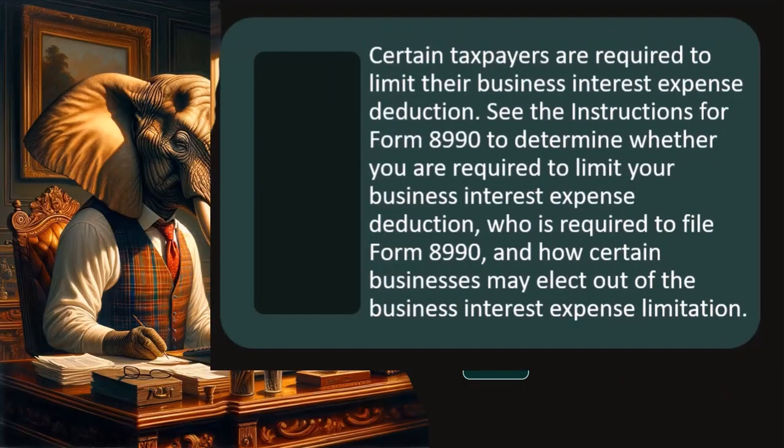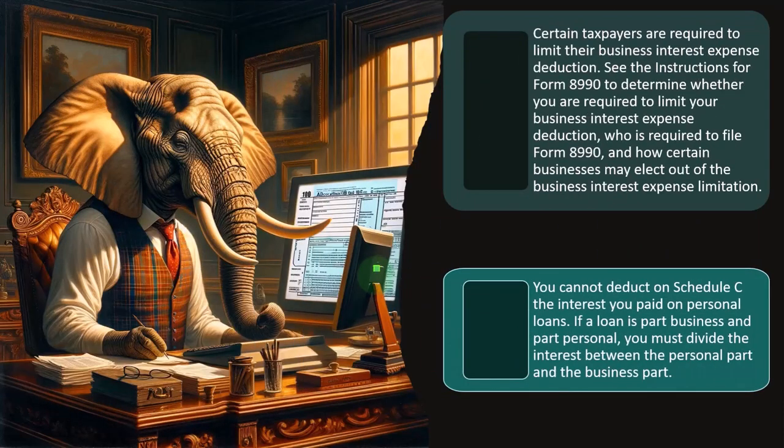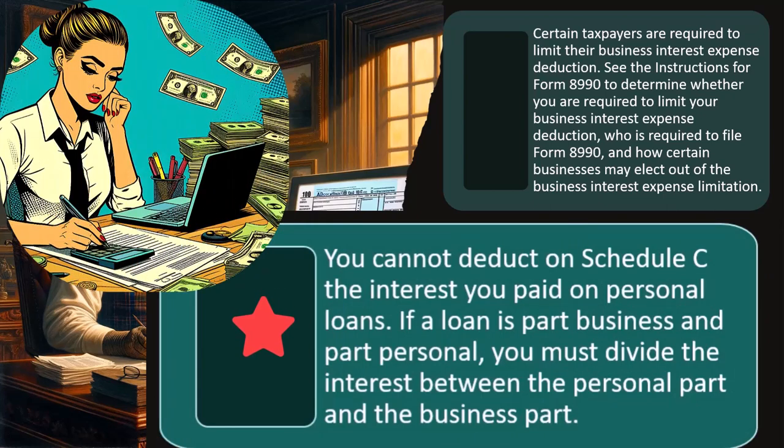Certain taxpayers are required to limit their business interest expense deduction. See the instructions for Form 8990 to determine whether you are required to limit your business interest expense deduction, who is required to file Form 8990, and how certain businesses may elect out of the business interest expense limitation. You cannot deduct on Schedule C the interest you paid on personal loans. The biggest personal loan is probably the home, which you can't deduct on a Schedule C because it's not a business expense — you didn't need to pay the interest on the home loan to generate revenue. It's a personal expense, but you might be able to deduct it on Schedule A.